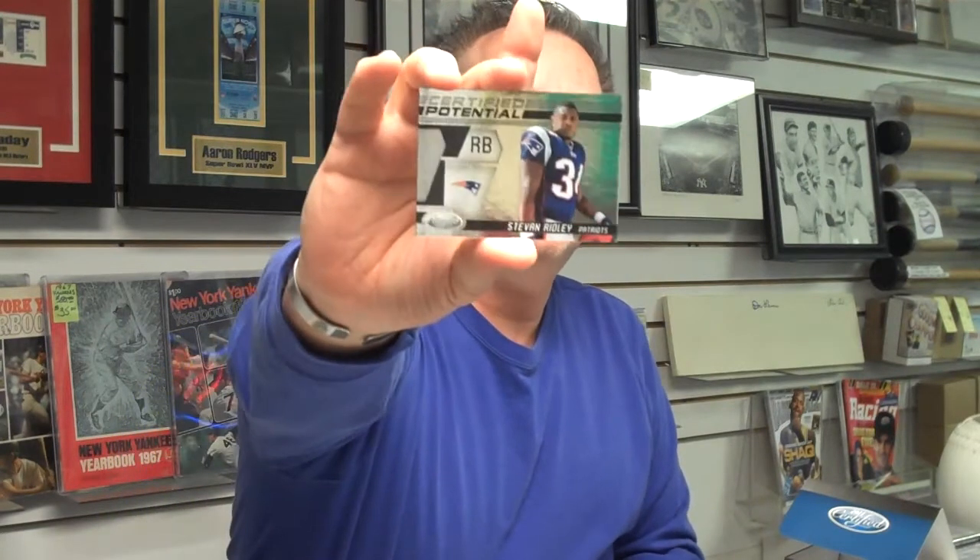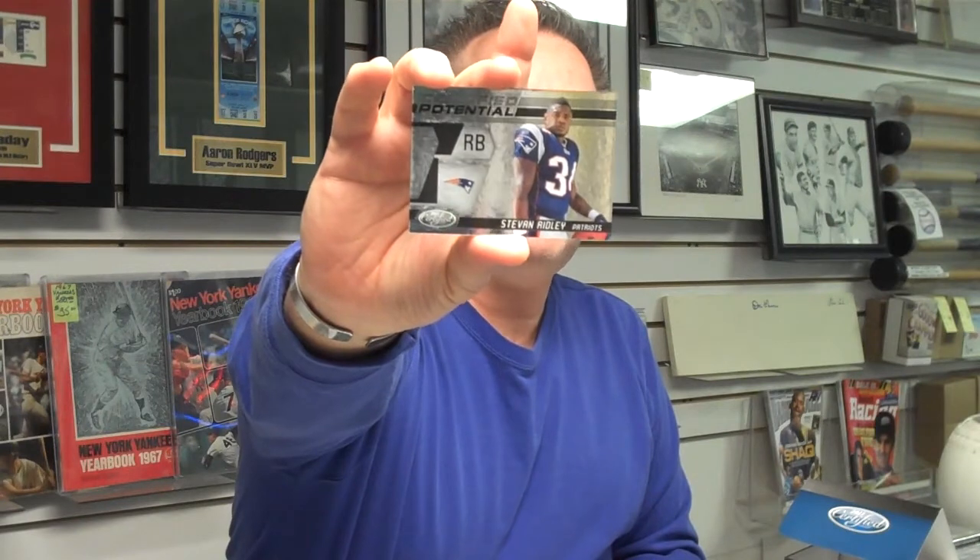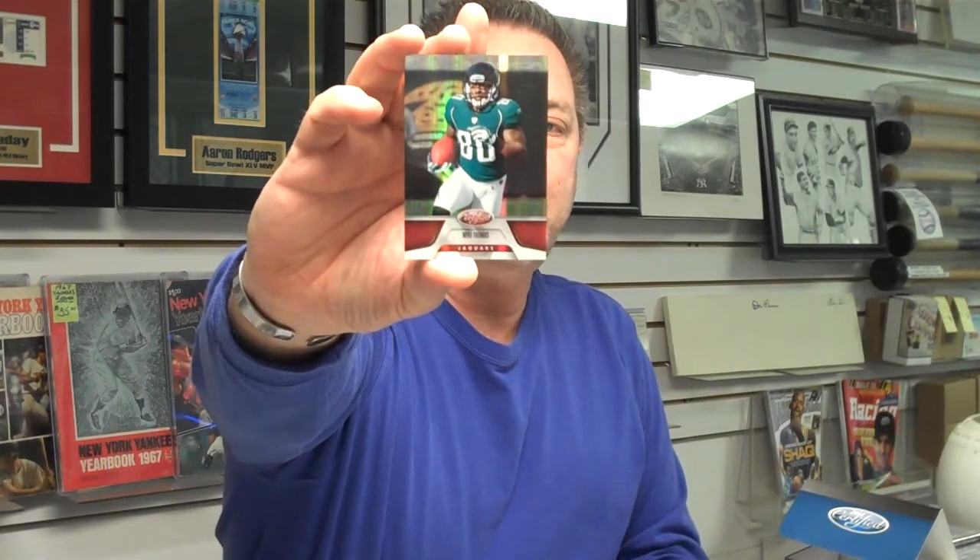Here's a Steven Ridley rookie card — that's a rookie potential insert card, rookie running back with the New England Patriots. A big thanks to Panini for providing us with the Black Friday packs; our customers loved them. We had major pulls that you can see if you go to our Facebook page. Here's a Mike Thomas mirror, Jacksonville Jaguars — this card's numbered out of 250.